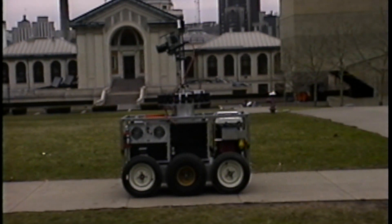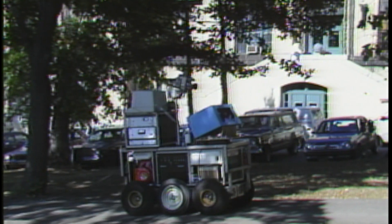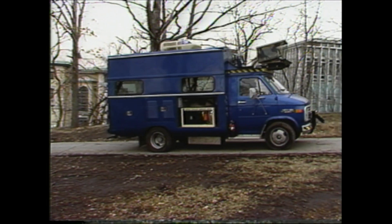Two testbed robots, the Terragator and the NavLab, have been equipped with sonars, cameras, and a scanning laser rangefinder. The NavLab also carries researchers and computers on board, including a Warp supercomputer. By using the Warp, we can process an image every two seconds and drive the NavLab at one meter per second.